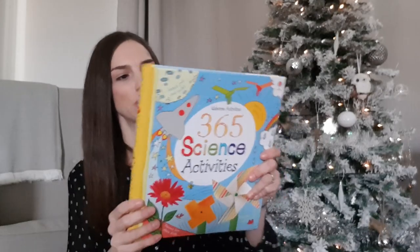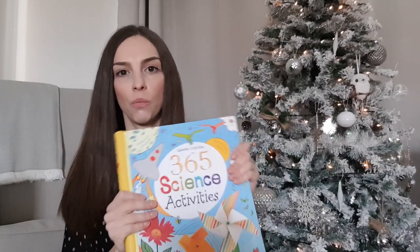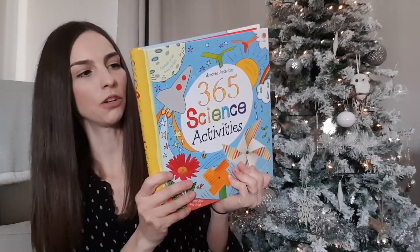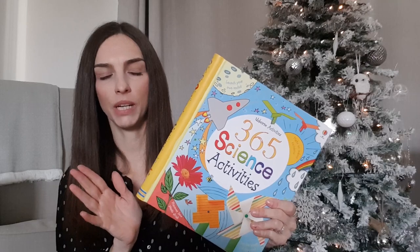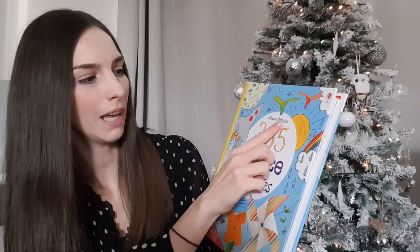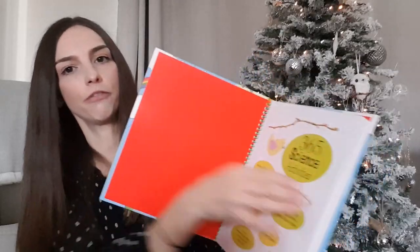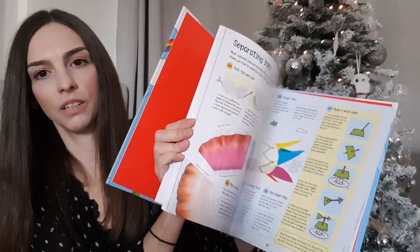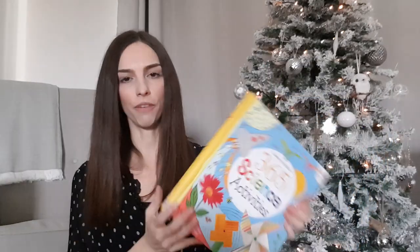The next thing I picked up for him is this Usborne book — 365 Science Activities. I saw it on someone's Instagram, I think it was Charlotte Taylor, and I just thought it was really good. My son is really into science — it's one of his favourite subjects at school and he's always putting his hand up with ideas. It says on the front: launch your own rocket, make an indoor rainbow. There are so many different things to do. We got this off Amazon and it was £10.